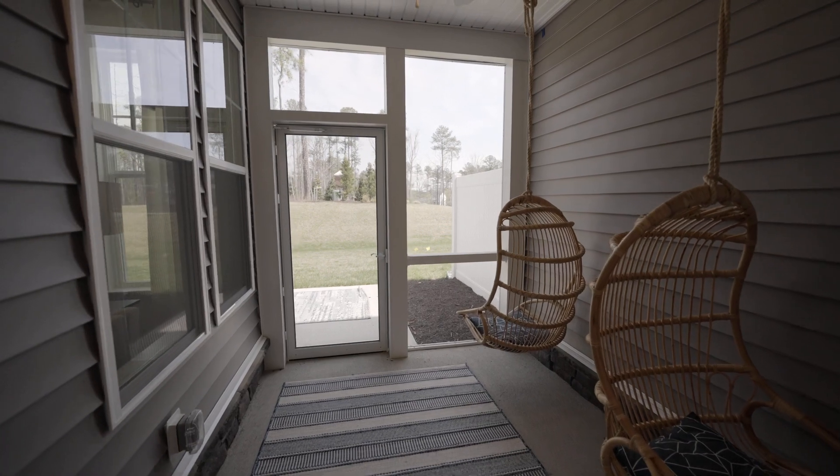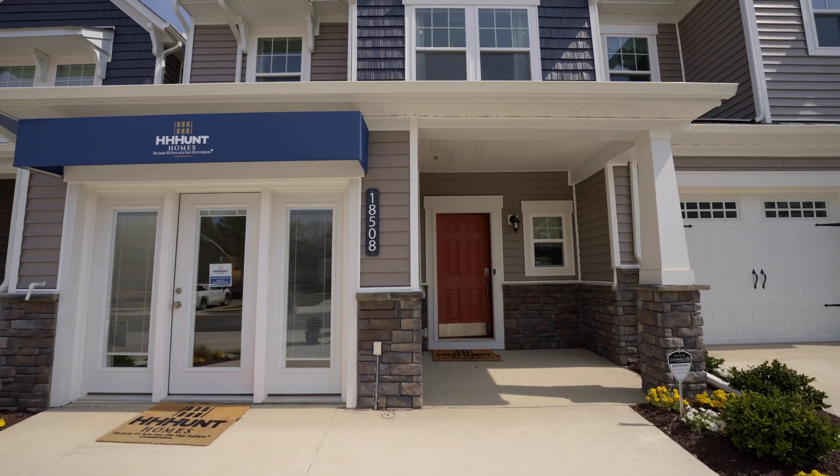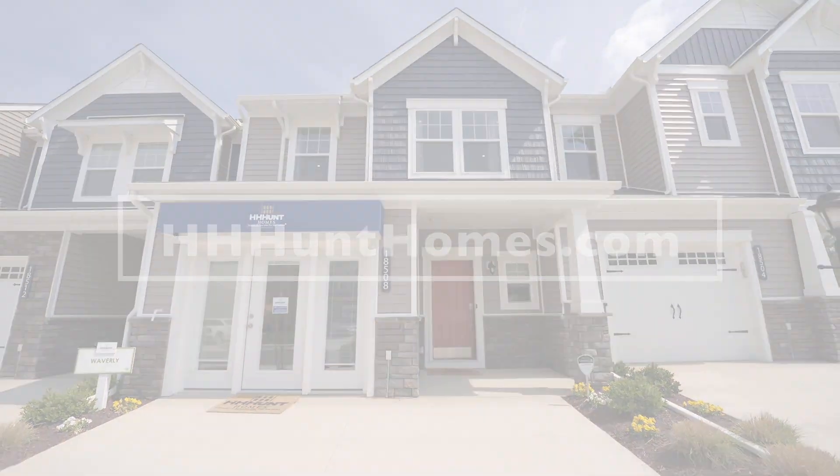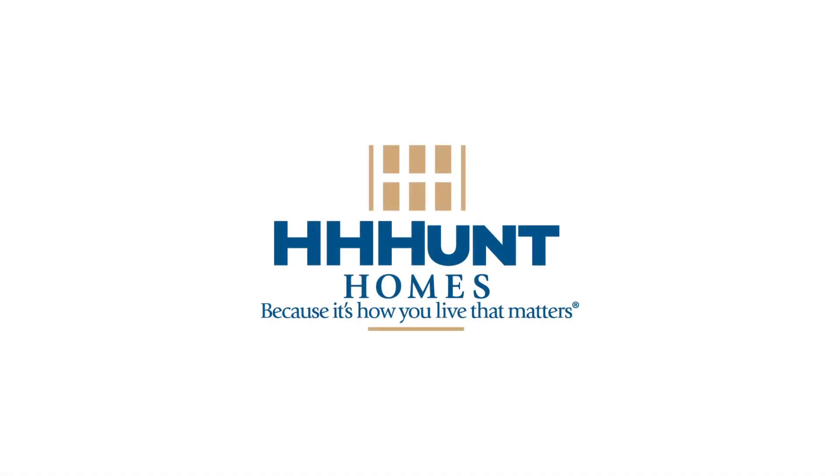Don't miss out on the opportunity to make this beautiful townhome yours. Schedule your tour today at HHHuntHomes.com. HH Hunt, because it's how you live that matters.